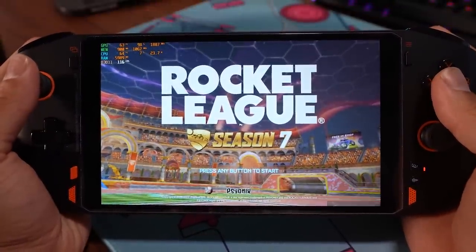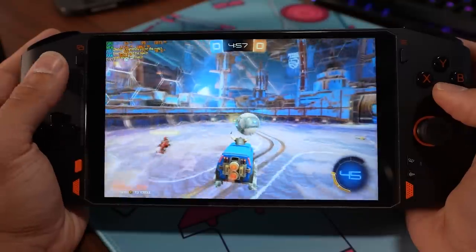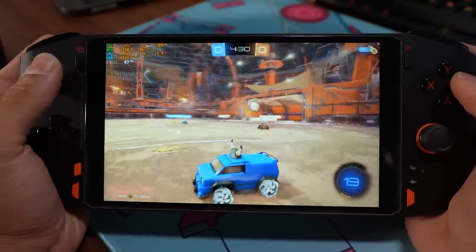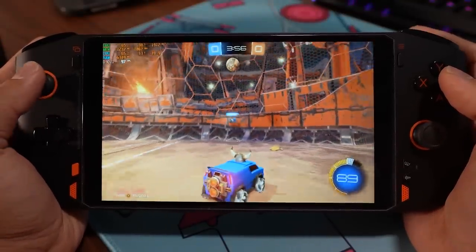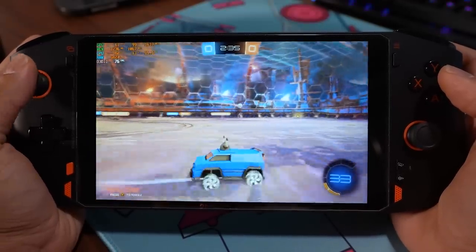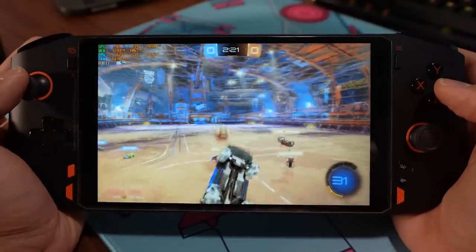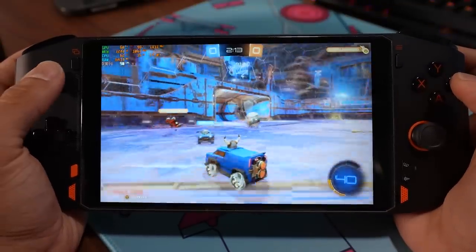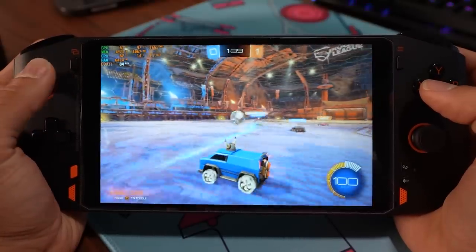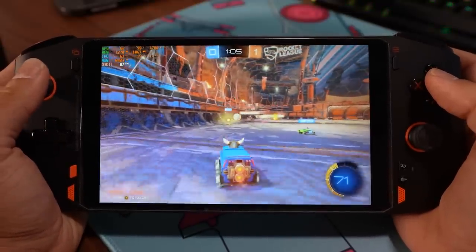Now for gaming and performance. The white number at the bottom of the screen shows the current frame rate. Starting with Rocket League — any kind of driving or racing game is one of the genres that performs best on this device. We're getting 70 to 80 FPS at native 1280 by 800 resolution with temperatures at 61 and 62°C on the CPU and integrated graphics respectively. The game feels really natural to play on this device and all the controls work flawlessly. I'd give Rocket League a five-star rating on the One X Player Mini.